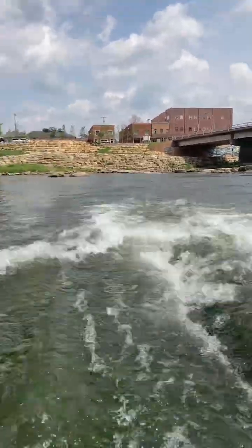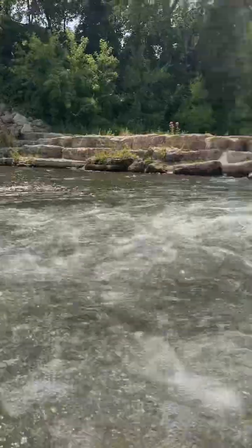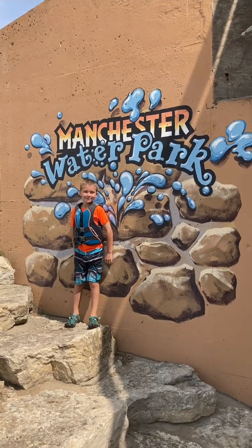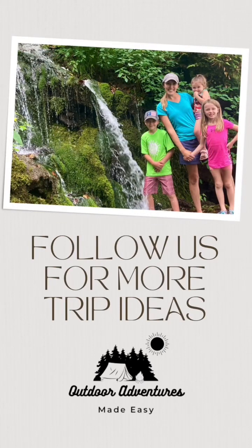This was the perfect adventure for a hot summer day. Be sure to ride the waves in the Manchester Whitewater Park. Looking for other adventures around the Midwest? Be sure to follow us at Outdoor Adventures Made Easy on YouTube, Facebook, and Instagram.